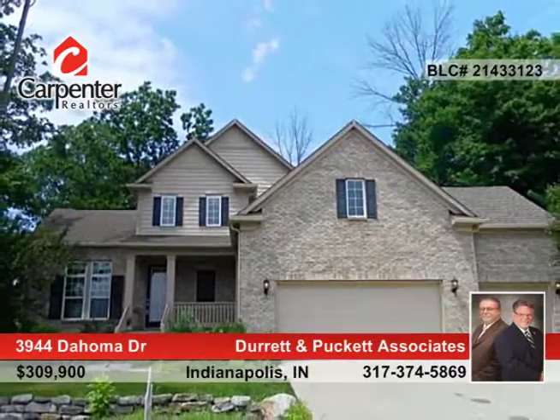This home has so much to offer and is waiting for your call to Durrett and Puckett Associates right away.